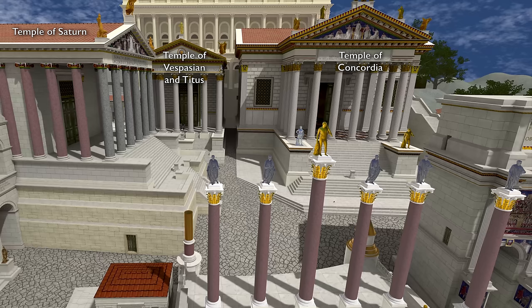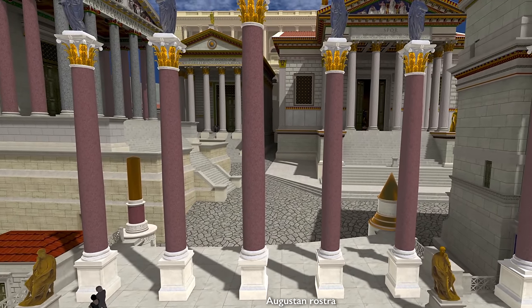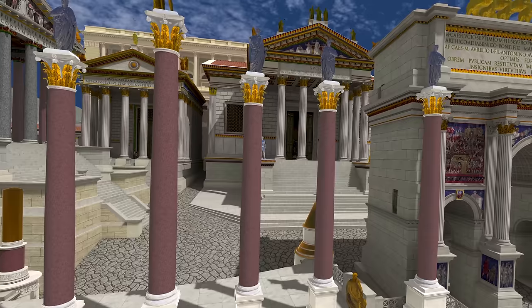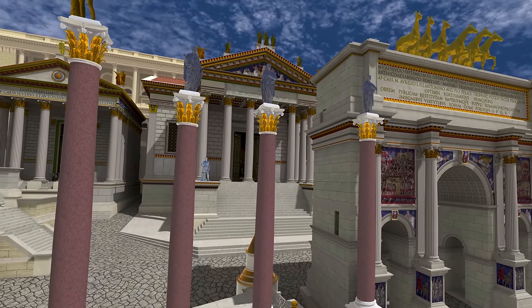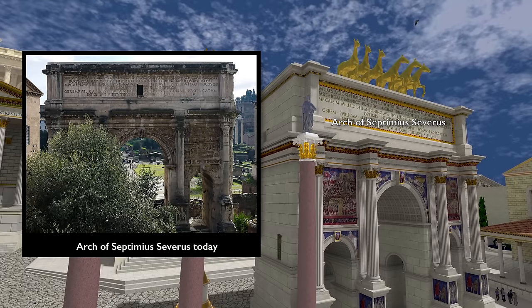And then during the Empire, it symbolized the harmony between the imperial family and the Roman Senate. We're passing over the Augustan rostra now, and just to the right is the Arch of Septimius Severus. He left a very big mark in the Forum, and his arch, even today, overshadows so much of the Forum. Yes, it's very well preserved.